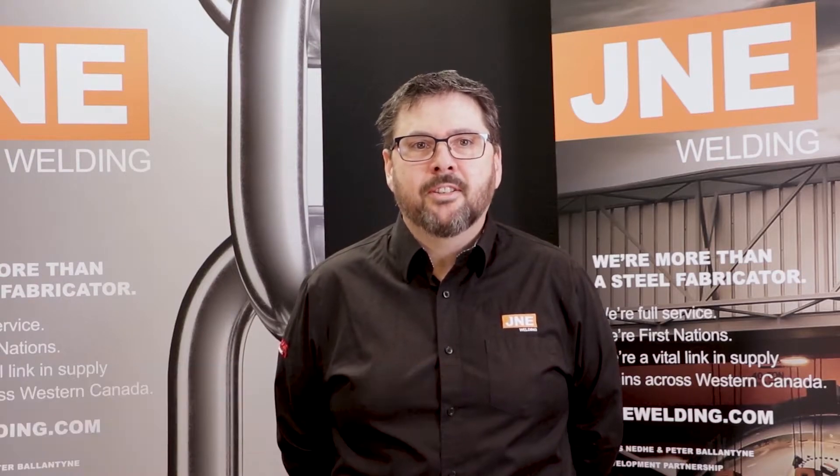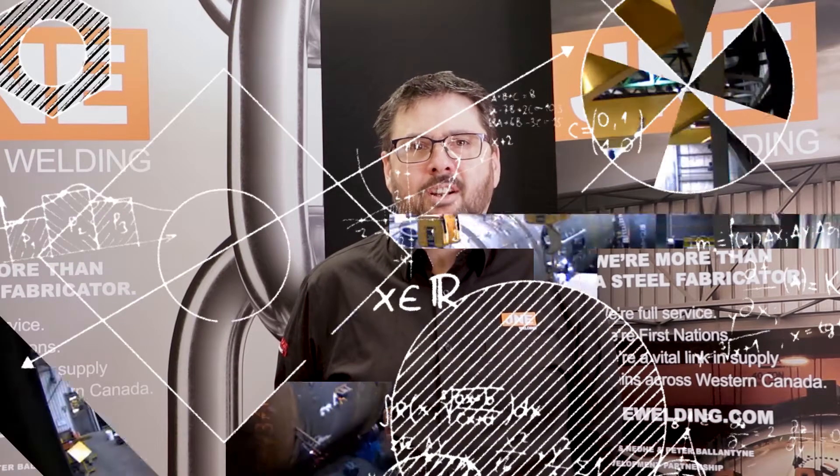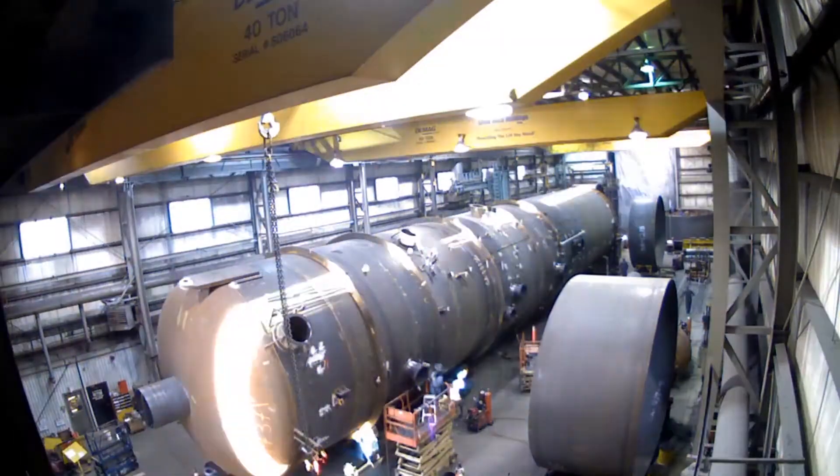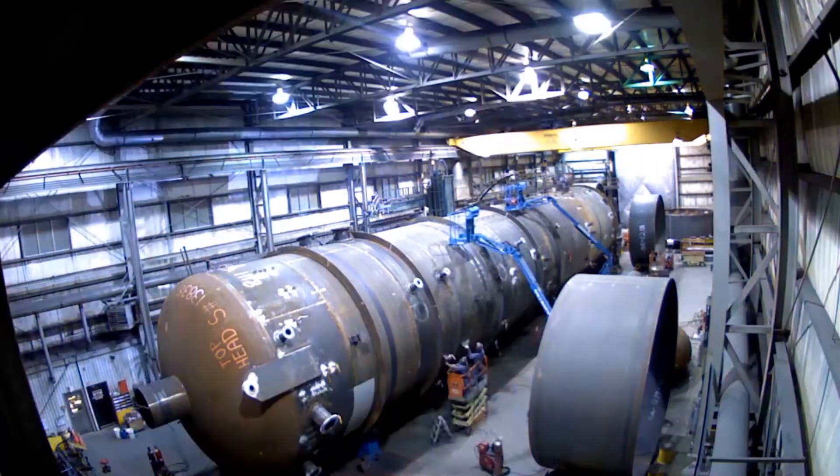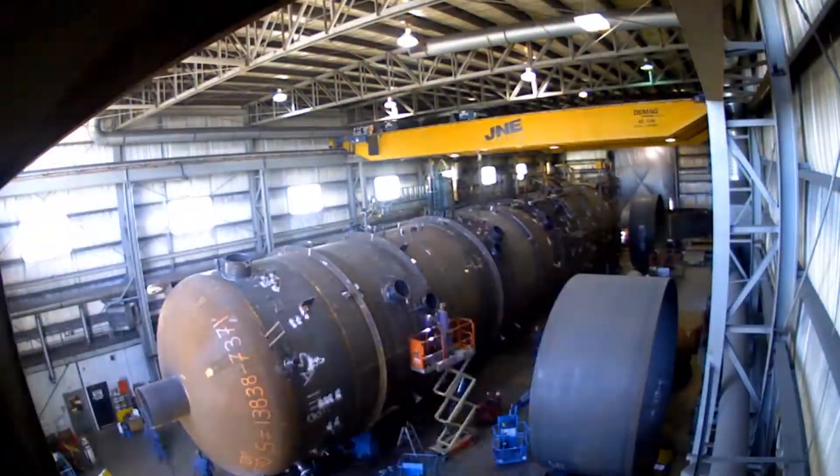In late 2014, we were approached to build three vacuum deaerators for an oil sands client in Alberta, and these were the largest vessels that we had built to date. They were vertical vessels that were 21 feet in diameter by 120 feet tall and weighed over 300 tons.